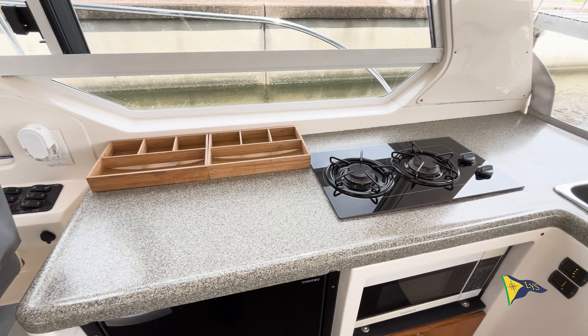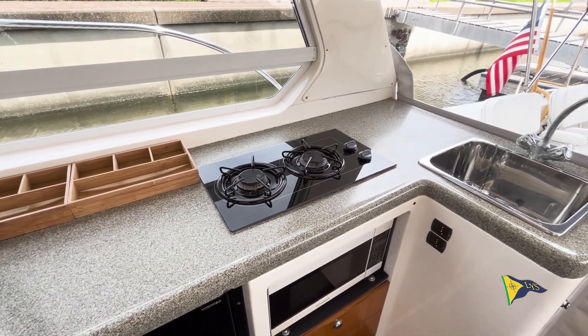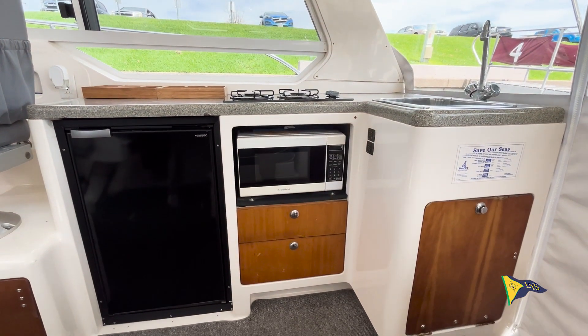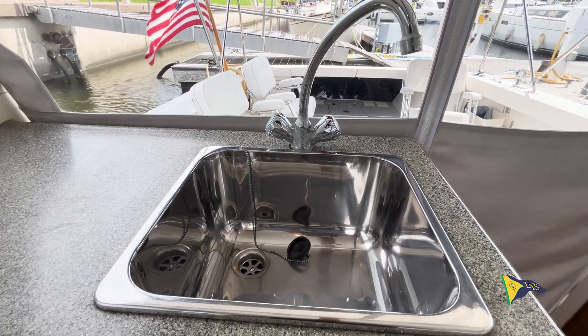The Pearson True North spacious cabin features a galley with an L-shaped solid surface countertop. Below the countertop is a refrigerator freezer and a microwave along with storage. The galley is equipped with a two burner electric stove and a stainless steel sink.